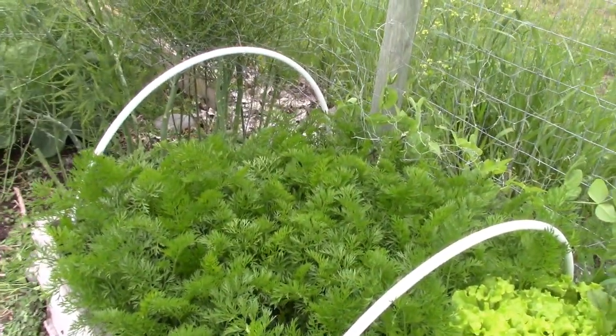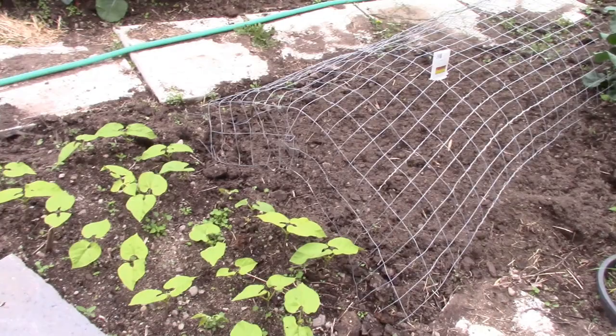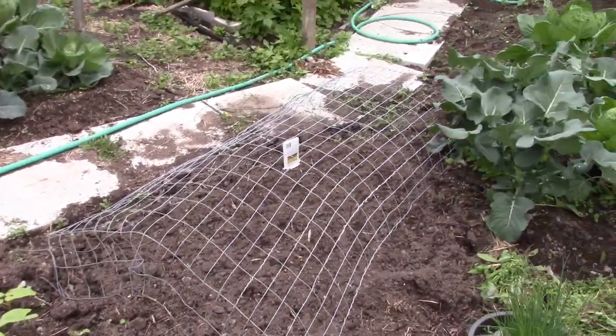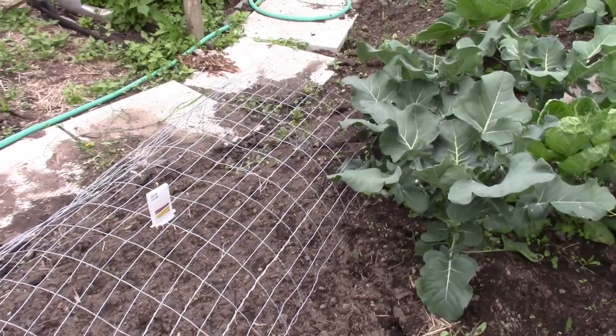I have carrots and other root crops in another garden, so these are sort of the kitchen garden. These beans I planted two weeks later than the other ones, and then where you see those wires, there are more beans planted two weeks after that. I try to get a succession so we keep getting beans all through into the fall if we can.